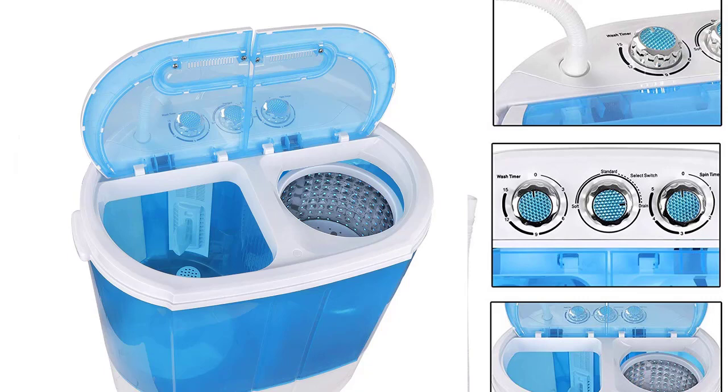Twin tub design — no more having to wash your clothes without both washing and drying slots. You get to choose from five washing times between zero and 15 minutes. There are also five selectable spinner times, ensuring you get a good, effective wash spin based on your needs. The coolest part is that the control settings for the washer and spinner are separate.